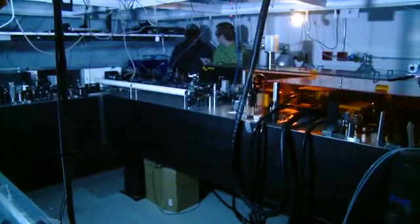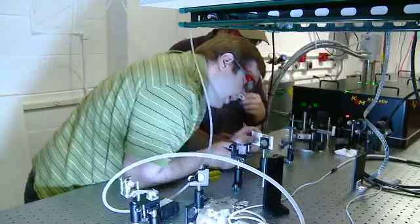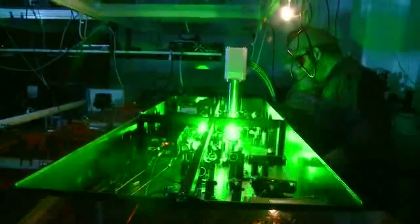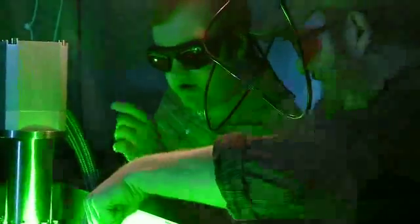My background was in building very big lasers and shooting atoms and molecules, ripping out electrons, controlling quantum wave packets in atoms and molecules and things of that sort. The support from the Beckman Foundation allowed us to move into a new area where we had no experience.